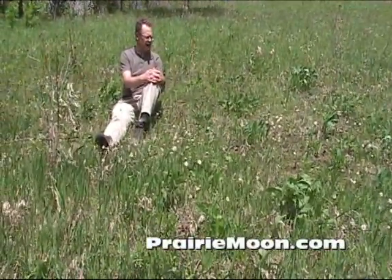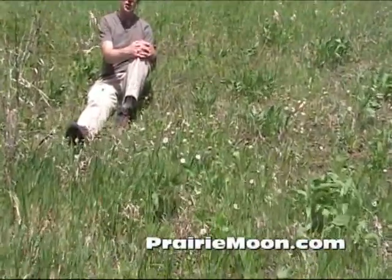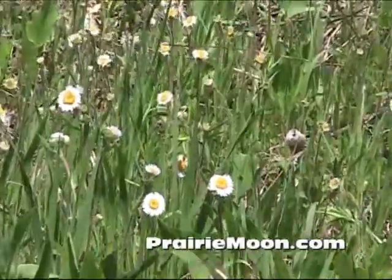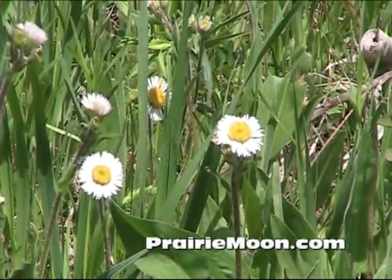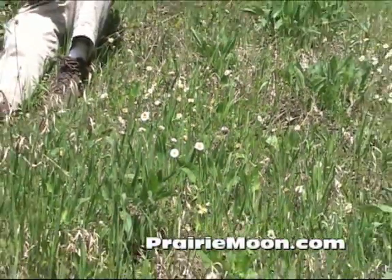It's a species that kind of gets lost in that family of like the pussy toes — it's short, it doesn't last too long, it fluffs out early in the spring, and then after that it'd be pretty hard to find. So it is a nice spring addition to a prairie planting, with all the nice little daisy-like flowers.